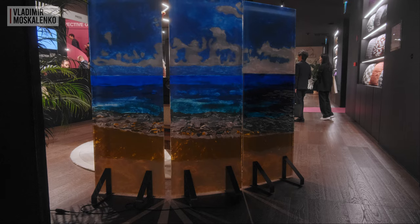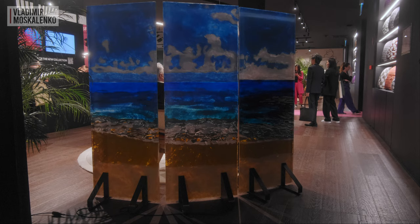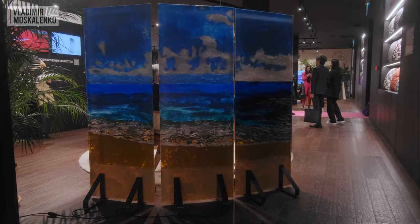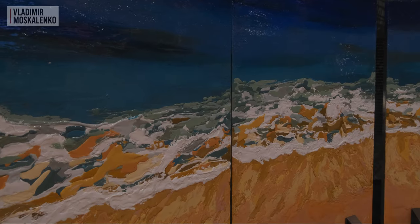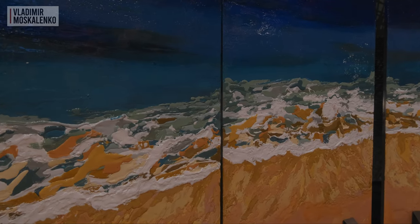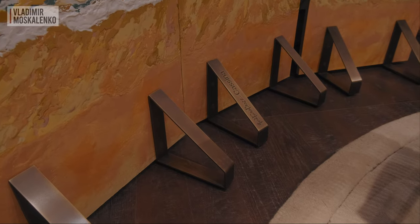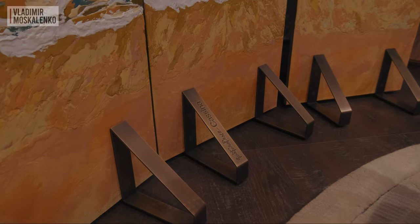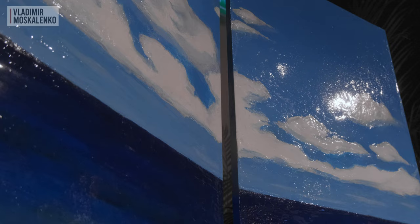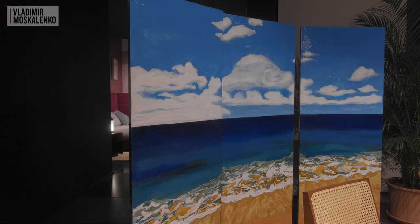Cassina has prepared another maximally rich gift: an ultra-limited edition of a screen called the Tide, designed by Gaetano Pesce. In addition to seeing the tide on the elements of the screen, you also hear the tide, because there is a small speaker system built into the foot that broadcasts the sound of waves hitting the shore. Only 9 of these items will be released, so hurry up and give yourself a royal gift.